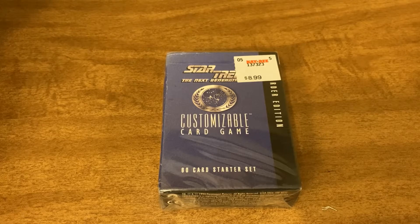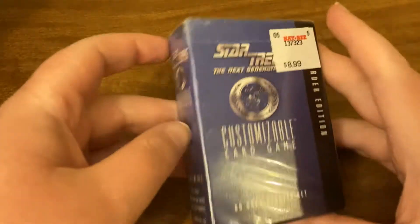I got this for free off of Listia. If you're interested and don't know what Listia is, go ahead and check out my channel for the video about that — it'll be linked in the description below, along with a link for my friend code. If you're new and making an account and you click that, it'll give you some free points to spend. But for now, let's go ahead and open this up.